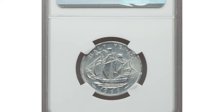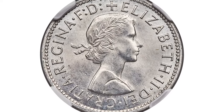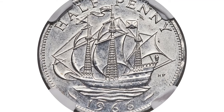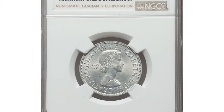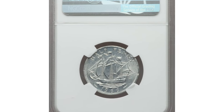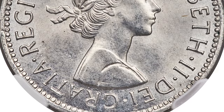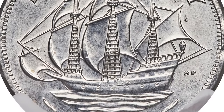Next up is an equally fascinating piece: an Elizabeth II mint error half penny struck on an aluminium planchette. This 1966 error coin, graded MS61 by PCGS, is a true rarity. Originally intended to be struck on a copper-nickel planchette, this coin was instead minted on a foreign aluminium planchette, resulting in a lightweight coin that shines with a bright silver luster, weighing only 2.2 grams.